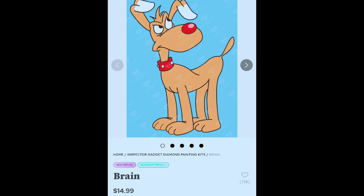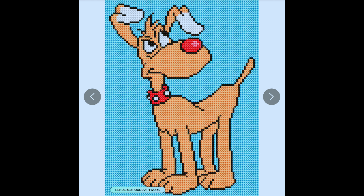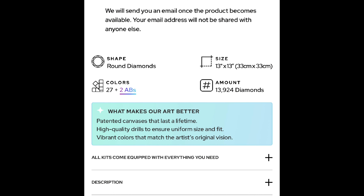This is mystery box number one. It is Brain — it usually goes for $14.99. This is the rendered version. I have no idea who this character is, but maybe it'd be a fun one for my kids to do, and it's free. It is 33 by 33, 27 colors, 2 ABs, round diamonds.